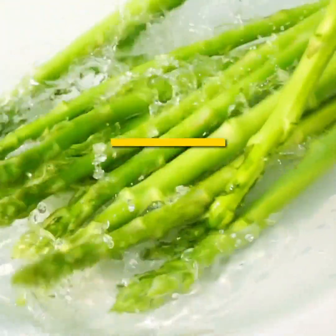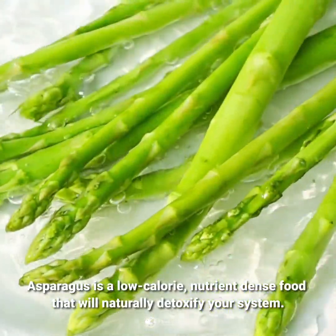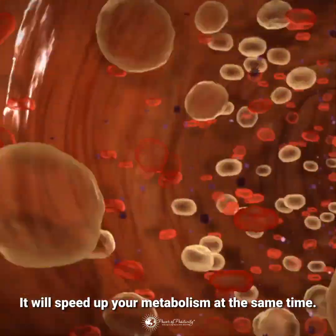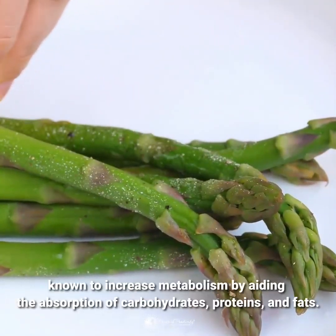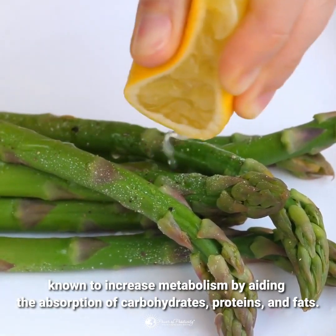Asparagus is a low-calorie, nutrient-dense food that will naturally detoxify your system. It will speed up your metabolism at the same time. This vegetable contains B2, known to increase metabolism by aiding the absorption of carbohydrates, proteins, and fats.